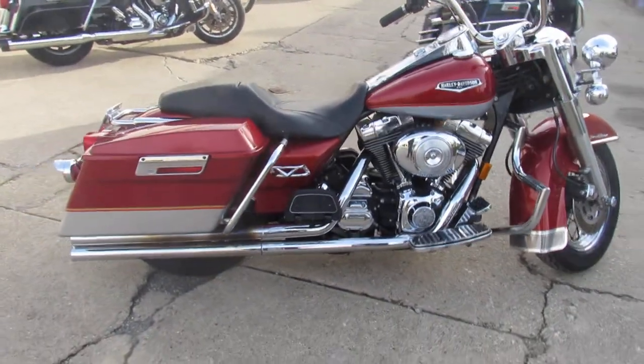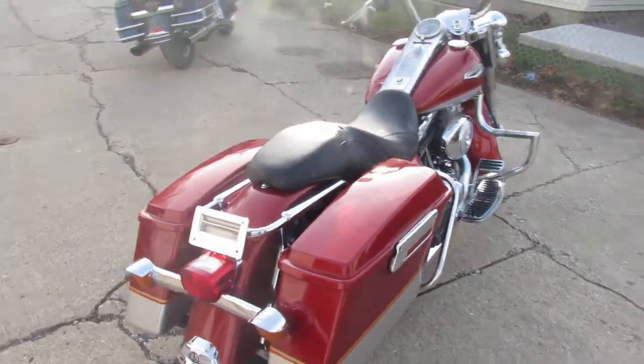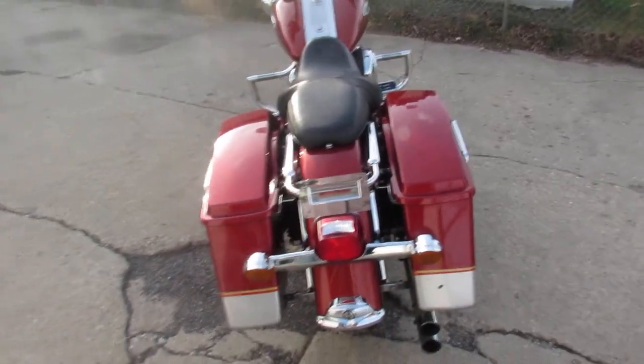It's clean. It's got tons of upgrade chrome lace wheels, upgraded floorboards, tons of chrome on the motor. It's got an aftermarket exhaust.